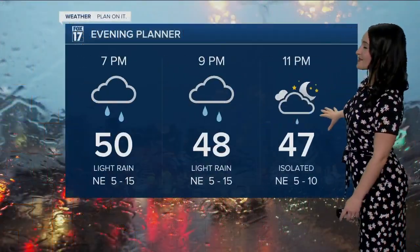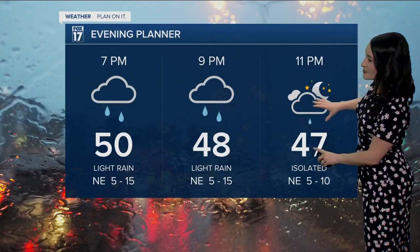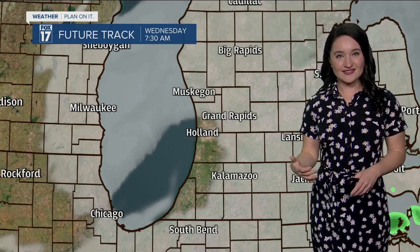Our evening planner shows temperatures dropping to the upper forties with persistent light rain coming to a close after 11 p.m. Temperatures tonight will be dropping to 40 degrees in Grand Rapids, 44 in Kalamazoo, and 42 degrees in South Haven and Holland. Our future track shows the rain coming to a close just before midnight and eventually mostly cloudy skies to start off Wednesday.